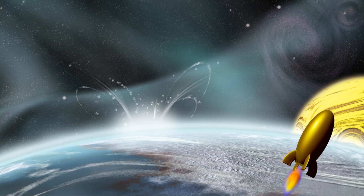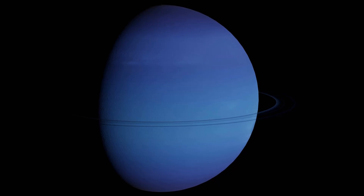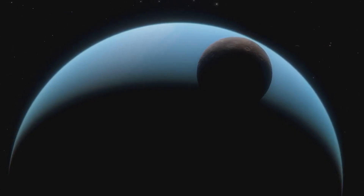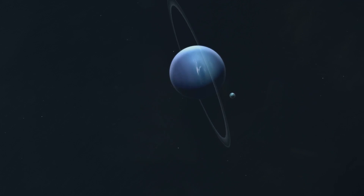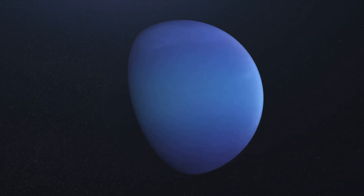We've made it to our last stop — Neptune! Look at that deep, dark blue planet. Neptune is an ice giant just like Uranus. Its blue color is stunning, isn't it? Neptune is the windiest planet in our solar system. Wave goodbye to Neptune — bye bye!